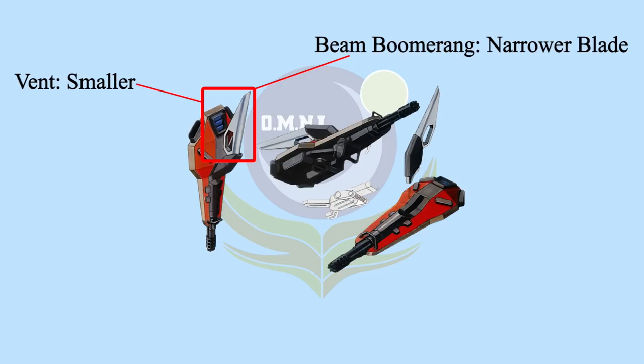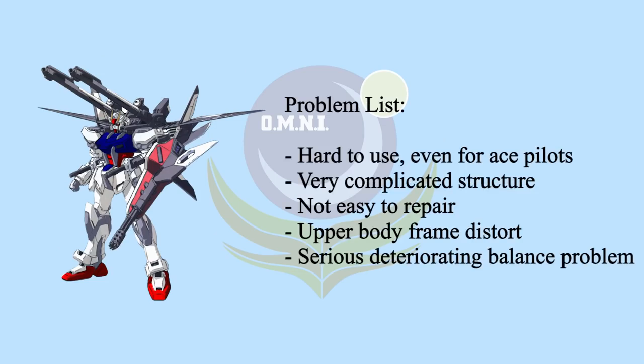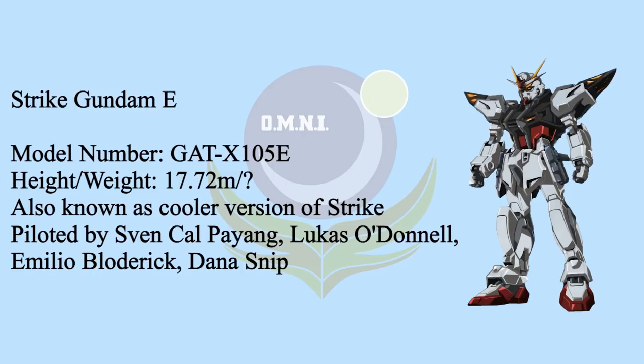The boomerang's blade is narrower and the Gatling gun is longer. After the test run, Actione Industries noticed a lot of problems and developed a new Strike Gundam to overcome them. Strike E was the solution — the E stands for enhanced. Just like the Reborn Strike Gundam, Strike E featured power extender and VPS armor, which greatly extended operation time and had better energy efficiency.